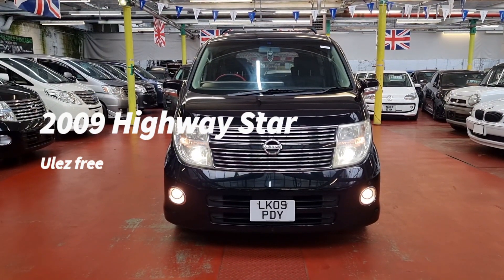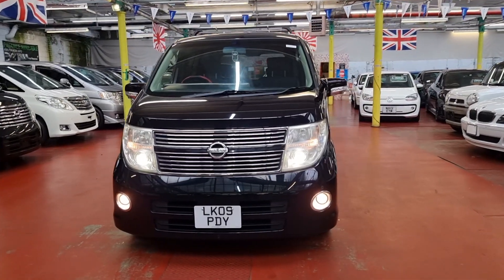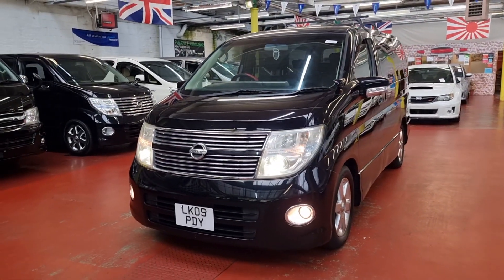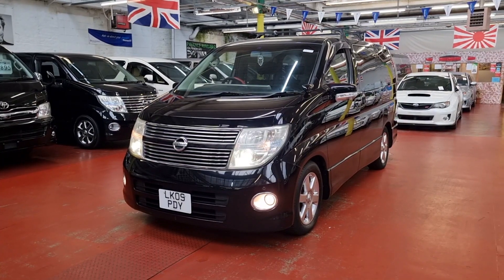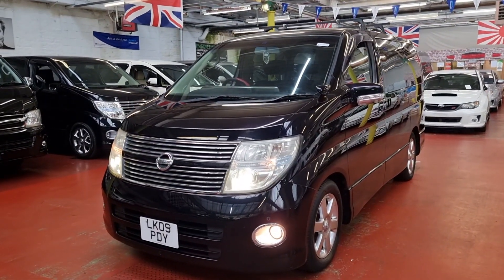Welcome to Jap Car Finder new arrival Nissan Elgrand. It is a 2.5 Highway Star, 2009, so this is an eight-seater. This one has cruise control, front and rear parking sensors, 360-view camera, roof mount DVD screen — so it is really nice and high spec.